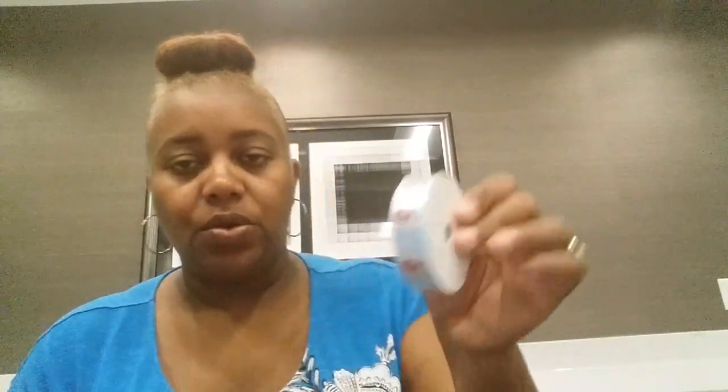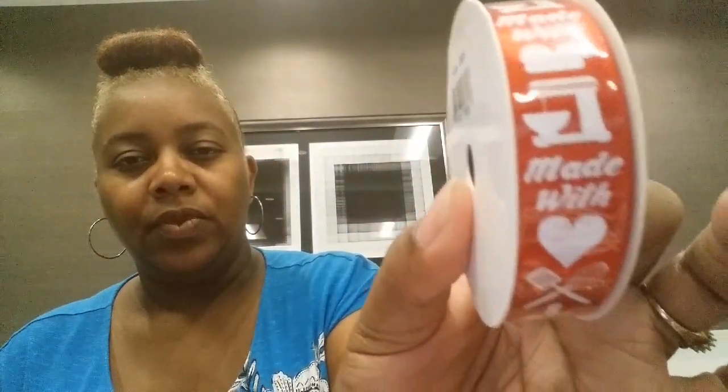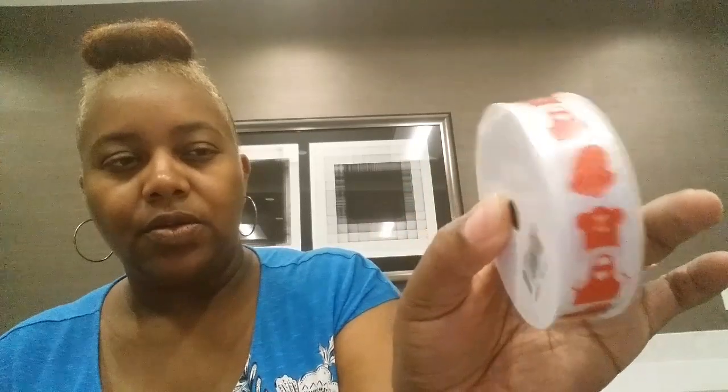So next, I found some new ribbon — well, it's new to me. It says Sweet Fresh Daily Bakery right here, and it has a little eggs and a mixer on it. I thought that was really cute. Then I got one that says Made With Love — you have your chopping board, your egg beater, your spatula, your mixer, and your little chef hat. And then I found another one — really pretty — with an apron, an oven mitt, and a chef hat. Y'all let me know if you've seen this ribbon before in the comment section.